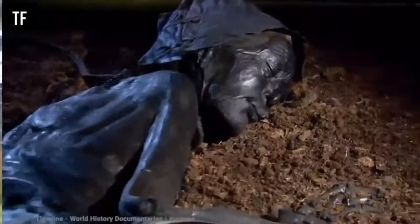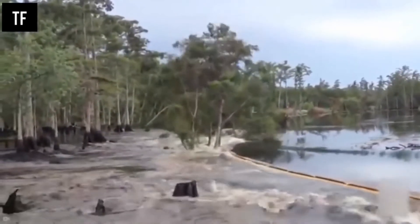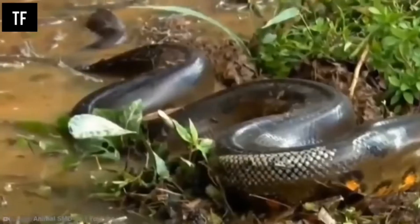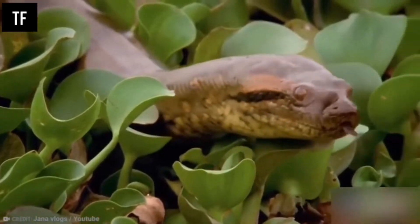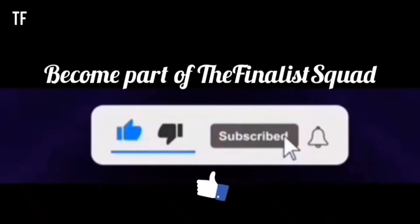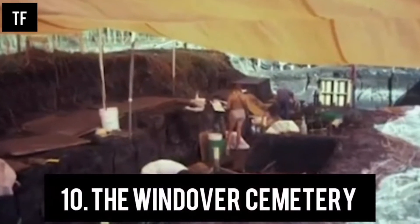You're about to learn what a tourist captured that no one was supposed to see, but it makes us wonder what other terrifying and amazing things have been found in waterholes like swamps. You can't generally see them above the surface, so everything you pull up is either a good or bad surprise. Coming up are 10 terrifying things found in swamps. Subscribe, like, and turn on the notification bell so you don't miss any of my videos. Number 10: Windover Farms.